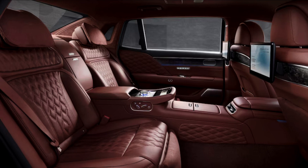Genesis has yet to confirm whether the G90 long wheelbase is destined for the US, but we'd be surprised if it didn't make the move. In Korea, the G90 long wheelbase sells for a 42% premium over a standard wheelbase sedan optioned with the same equipment as the US market entry-level G90. That suggests a sticker of about $126,000 for the G90 long wheelbase should it come stateside.